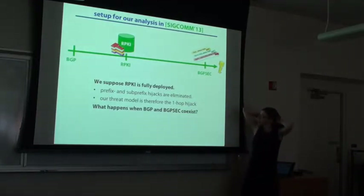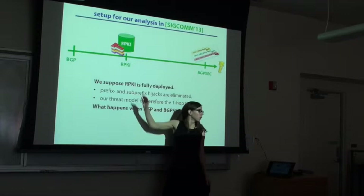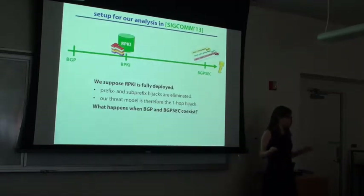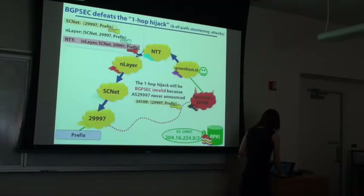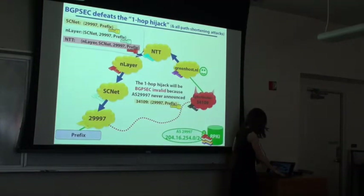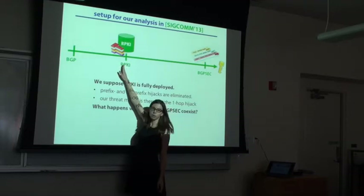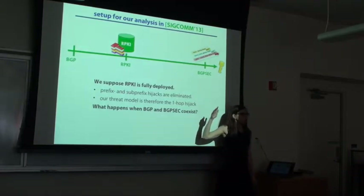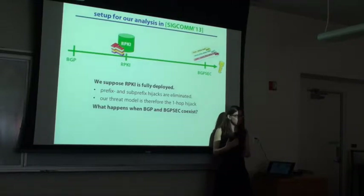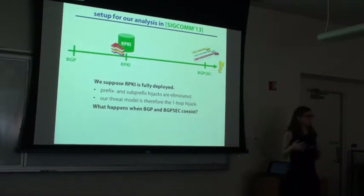Here's the setup for our analysis. We're going to assume the RPKI is fully deployed, meaning prefix hijacks and sub-prefix hijacks don't happen. We just have the attack I showed you — the one-hop hijack where the attacker announces the same prefix with a fake path. What we want to understand is: as we move from a world where everybody has RPKI and no one has BGPSEC, all the way to a world where everybody has BGPSEC, how does security improve? We tried to understand: given that BGPSEC is a more intense protocol, what are you actually getting by making this transition? We're trying to understand how many networks will avoid being routed to the attacker.